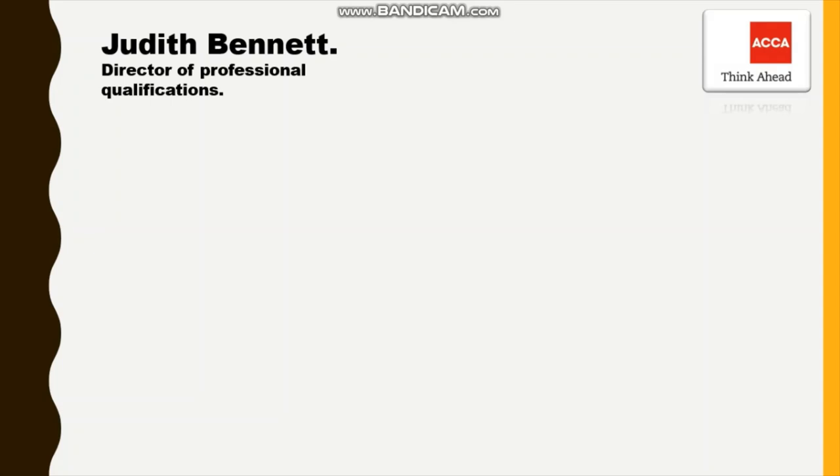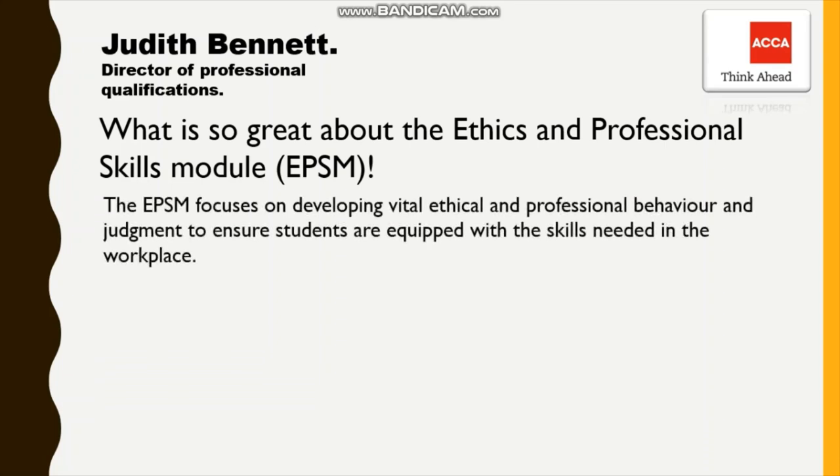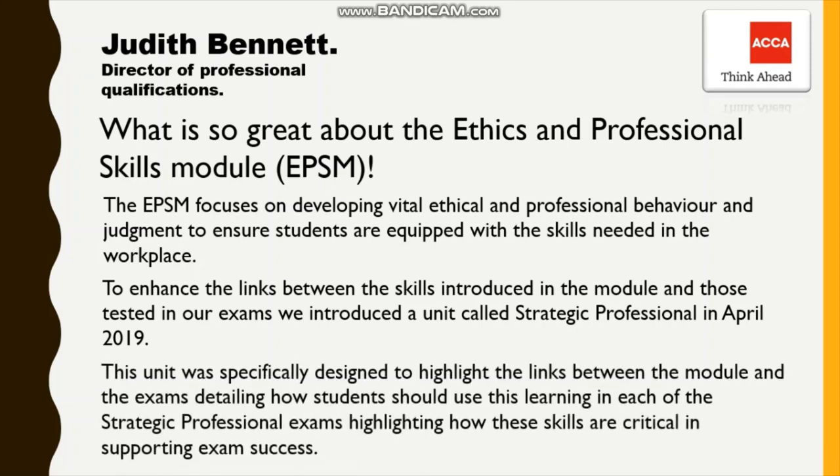In an interview, the ACCA Director of Professional Qualifications, Judith Bennett, told about what is in the module that makes it so beneficial for students. The EPSM focuses on developing vital ethical and professional behavior and judgment, to ensure students are equipped with the skills needed in the workplace. To enhance the links between the skills introduced in the module and those tested in the exams, a unit called Strategic Professional was introduced in April 2019. This unit was specifically designed to highlight the links between the module and the exams, detailing how students should use this learning in each of the Strategic Professional Exams, highlighting how these skills are critical in supporting exam success.